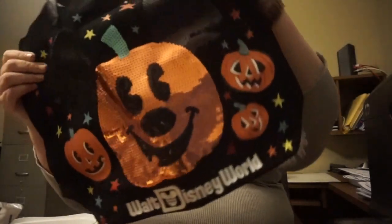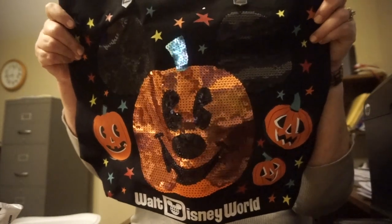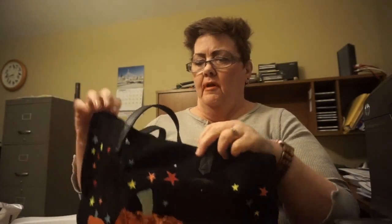And this is a Halloween pouch. This is $5.99. Pretty good size.